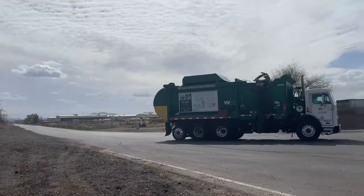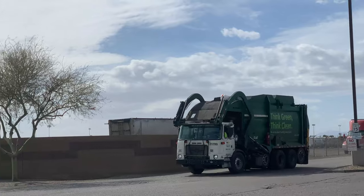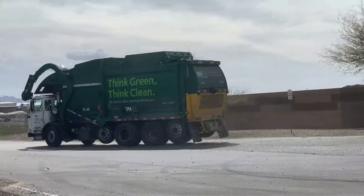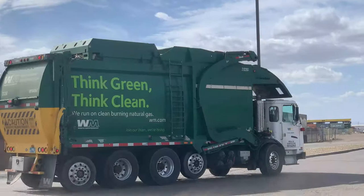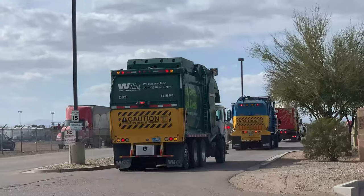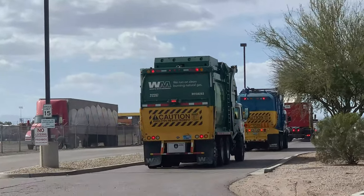This is where garbage trucks go to dump their load. Another Waste Management truck! And another Waste Management truck! So many garbage trucks!